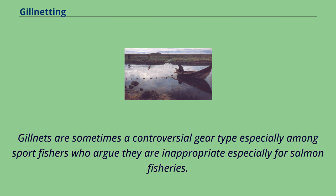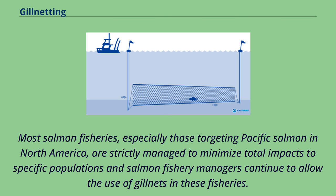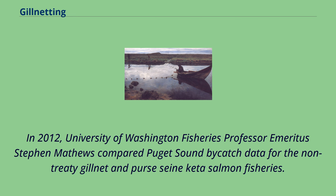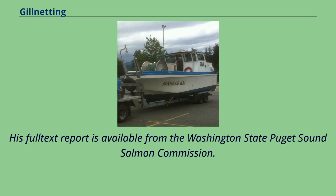Gillnets are sometimes a controversial gear type, especially among sport fishers who argue they are inappropriate for salmon fisheries. These arguments are often related to allocation issues between commercial and recreational fisheries and not conservation issues. Most salmon fisheries, especially those targeting Pacific salmon in North America, are strictly managed to minimize total impacts to specific populations. In 2012, University of Washington Fisheries Professor Emeritus Stephen Matthews compared Puget Sound by-catch data for the non-treaty gillnet and purse-seine salmon fisheries, finding that the gillnet fishery has substantially less impact on non-target Chinook salmon.